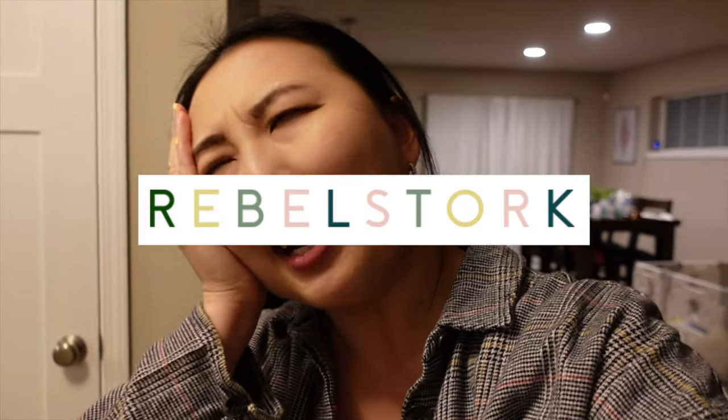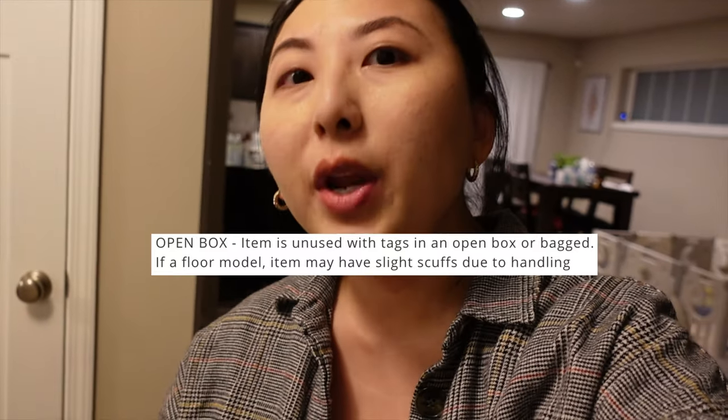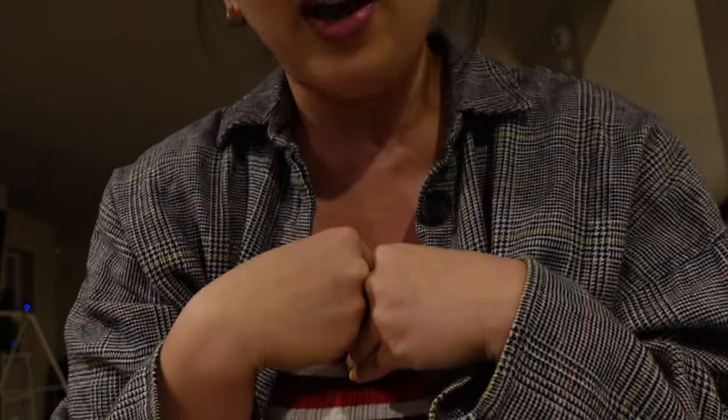The Stokke Tripp Trapp high chair just arrived today. I was really worried because I bought it from a secondhand retail shop — it was an open-box item, really highly discounted, though still very expensive for this kind of high chair. It finally arrived; I thought I was being scammed. I wasn't sure if it was ever going to arrive, but then I got a tracking code. My baby is asleep right now so I've got to set this up quickly — hopefully in time for him to eat dinner tonight.